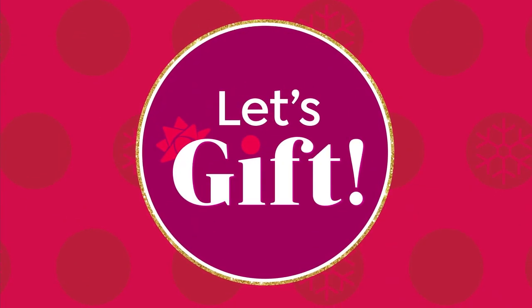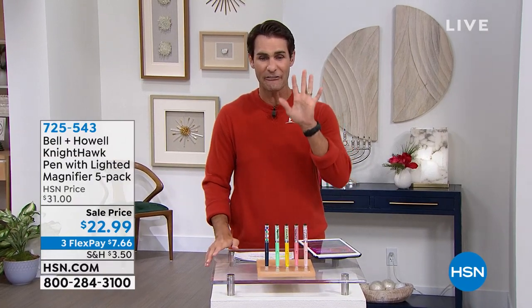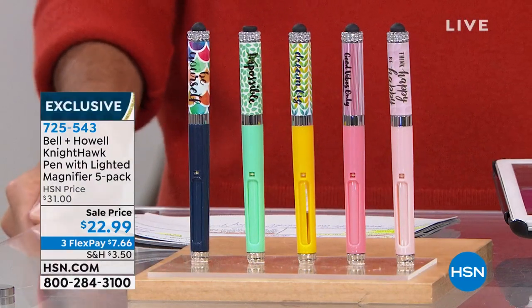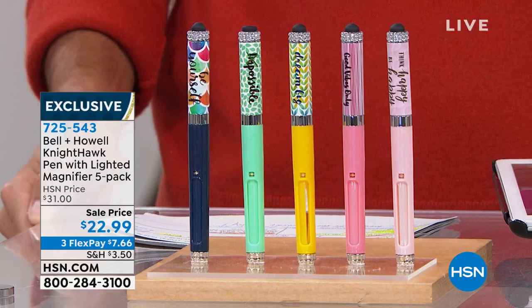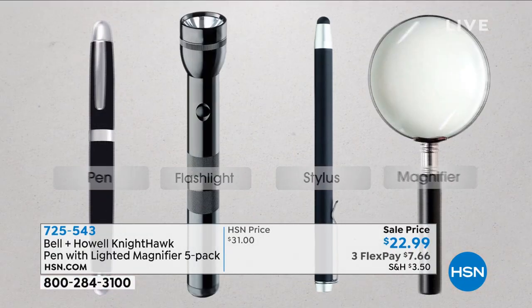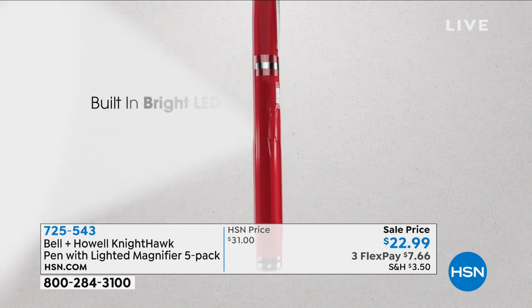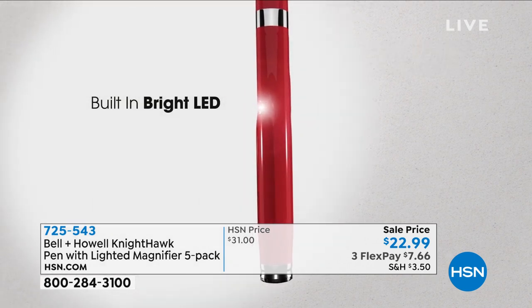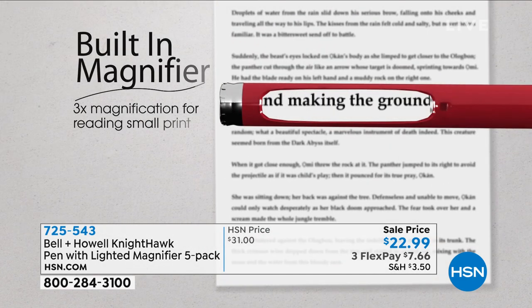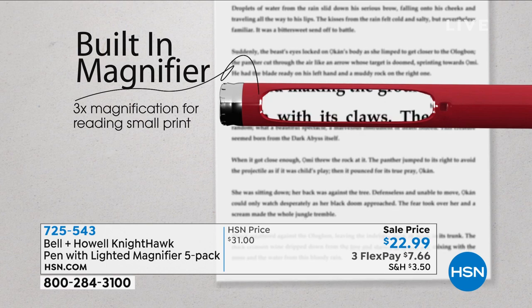I want to give you a heads up before we get to this great today special. It's happening at the end of the hour. This was one of the smartest things I bought last year — I bought two sets. You're getting five of these from Bell & Howell. These are their Nighthawk pens. They're great writing utensils, but they also have a magnifier, a stylus, and a little LED light to read small print, maybe even in dark spaces like a menu at a restaurant. They come individually gift boxed and in a little velvet bag.